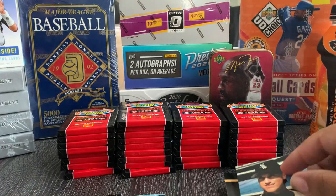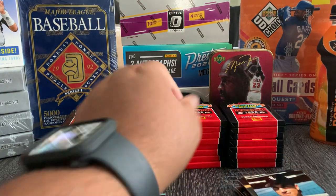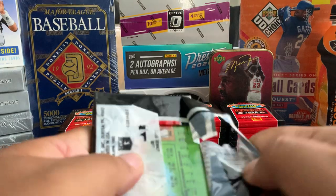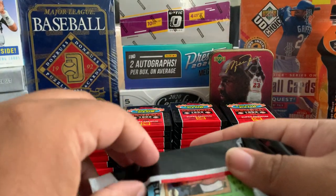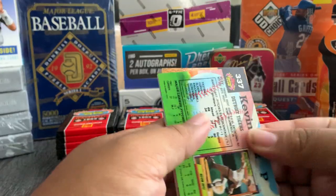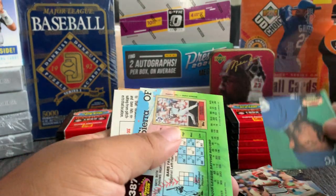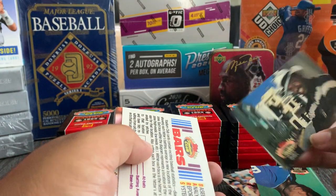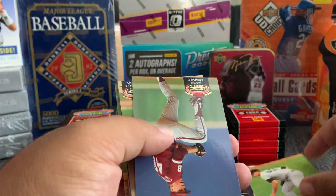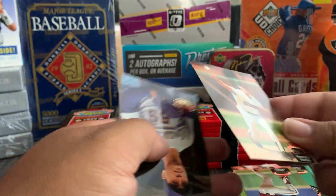So we got two Carlton Fisk cards so far. It's funny because I was actually looking to buy a White Sox jersey and the few I was looking at on eBay were Carlton Fisk. That's pretty dope — maybe I'll start looking at Michael Jordan jerseys.